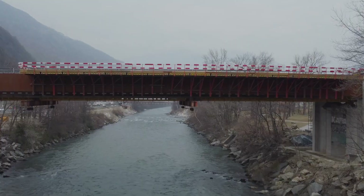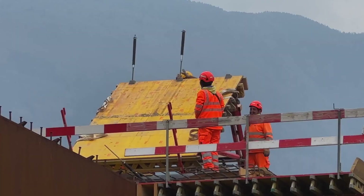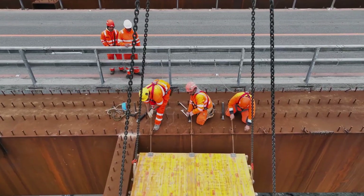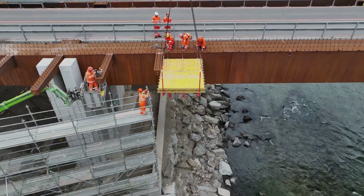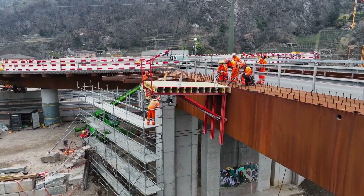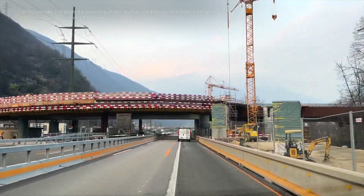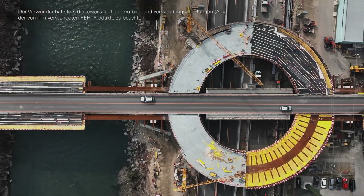In conclusion, the realm of construction technologies is evolving at an astonishing pace, introducing innovative solutions that revolutionize the way we build. From protecting surfaces to creating durable structures and enhancing efficiency, these advancements pave the way for a more sustainable and resilient future. Thank you, dear viewers, for joining us on this journey through the realm of construction technologies. If you found this exploration as fascinating as we did, don't forget to subscribe to our channel and hit that like button. Until next time, stay curious and keep innovating.